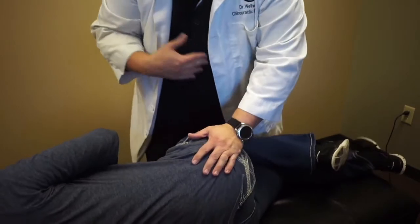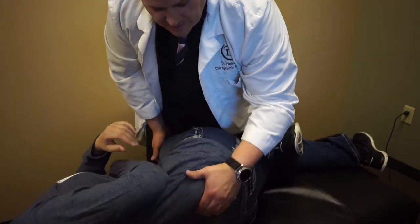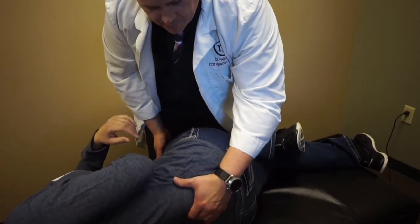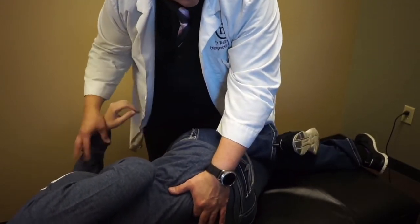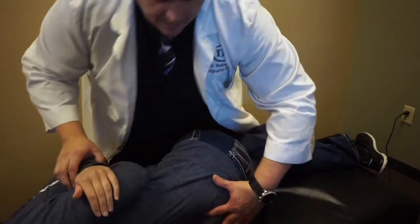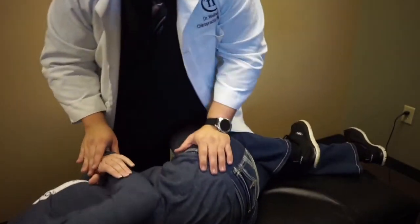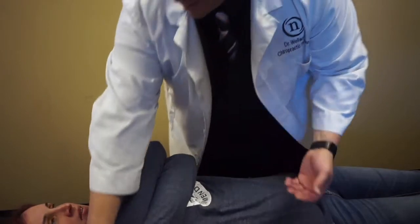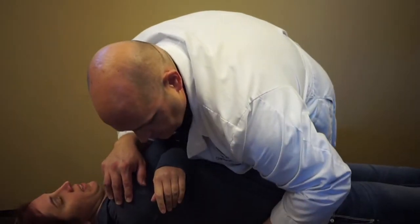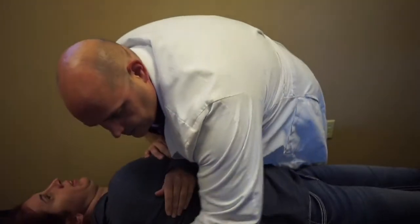You can do both at the same time on the same side there. You're going to find the bad, painful areas — which is right there because she's jumping a little bit. Take a breath and let it out. There you go. Very nice. Good. Now we're going to go ahead and get her mid-back — just help her hug. Breathe and let it out. There we go.